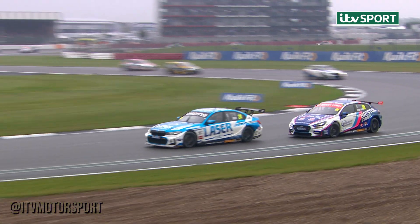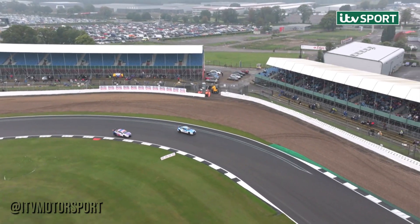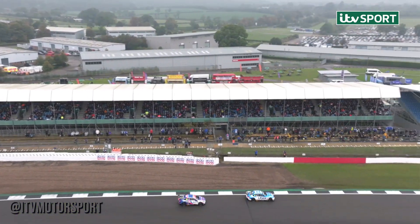Job done. Jake goes by, picks up the lead and Tom Ingram will try to fight back. He'll try now to make Jake work harder, to destroy the tyres.